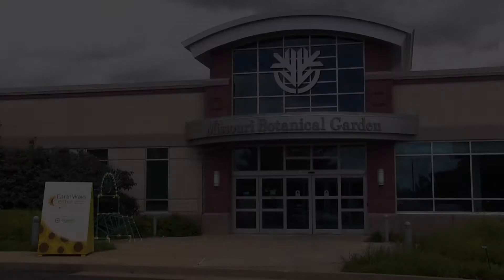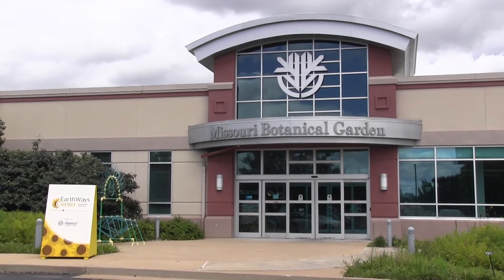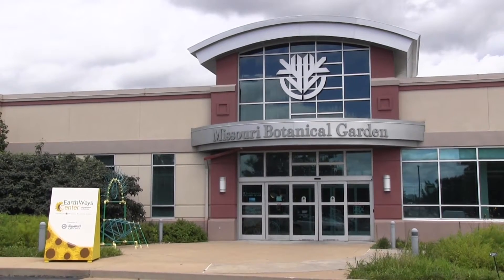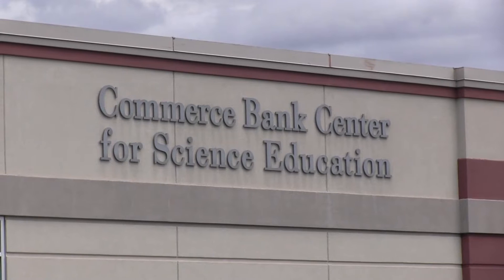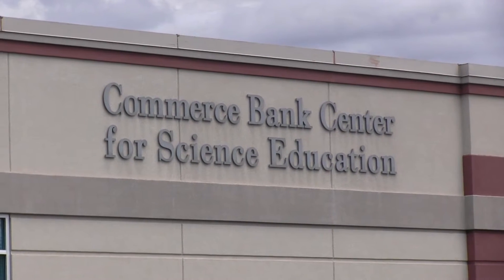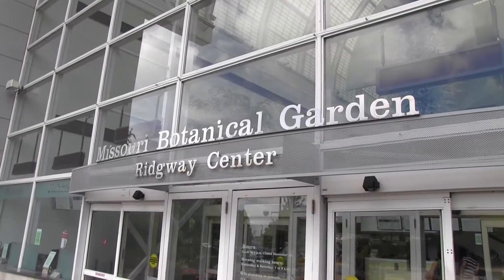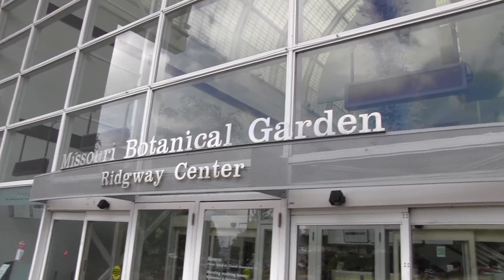Every month, American Orchid Society judges assemble here to evaluate plants that are brought in by anybody, and they assign point values to the plants to see if they are worthy of receiving an award. So we're going to leave my plant there while the judges are meticulously measuring and examining the flowers.